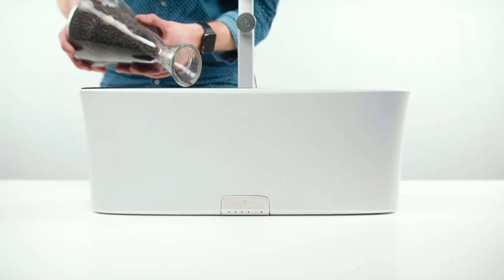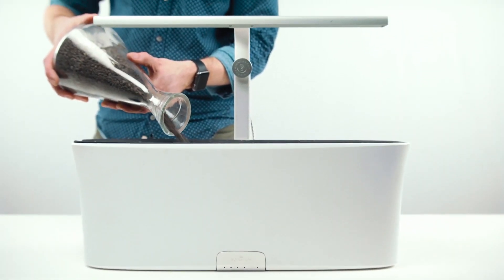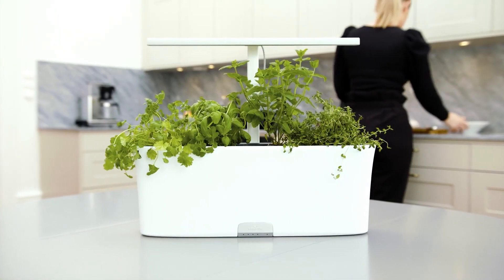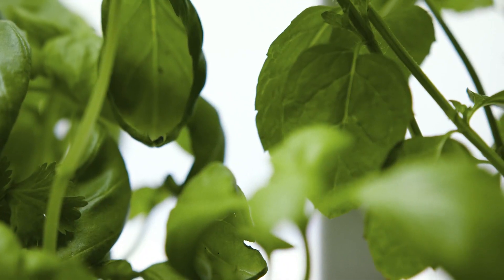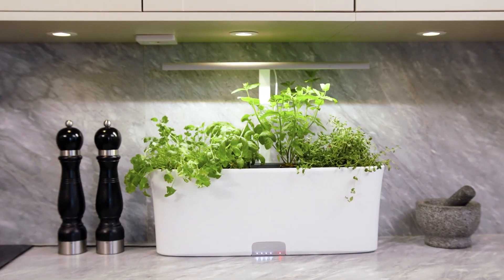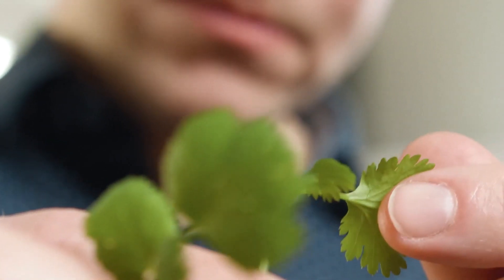This is how to get started: add the growing medium, plant the seeds, fill the water reservoir, and add the included nutrients — Botanium will now take care of growing for you. People want to know what they eat; it's so enjoyable to have it straight in your kitchen, always fresh.